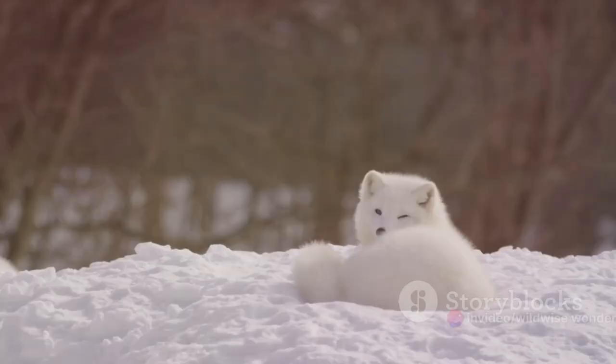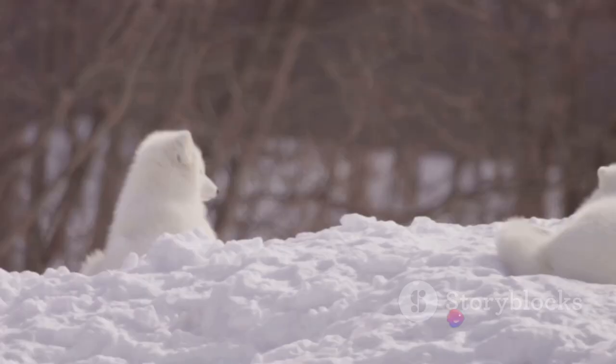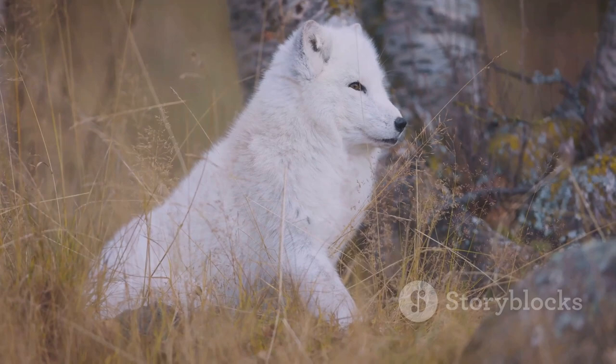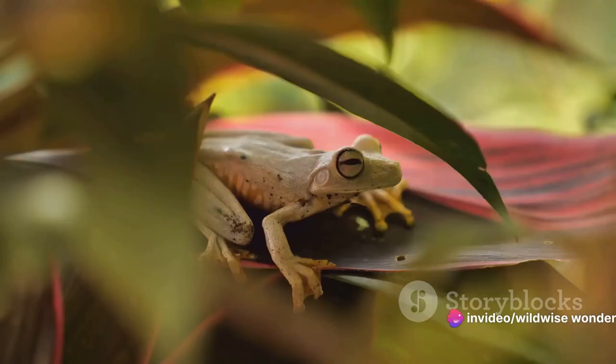Consider the chameleon, a creature that has become synonymous with camouflage. Its ability to change colors and patterns in an instant is nothing short of remarkable. It can mimic the greens of lush foliage, the browns of tree barks, and even the vibrant hues of blooming flowers. This remarkable reptile uses this talent not only to hide from predators, but also to communicate and regulate its body temperature.